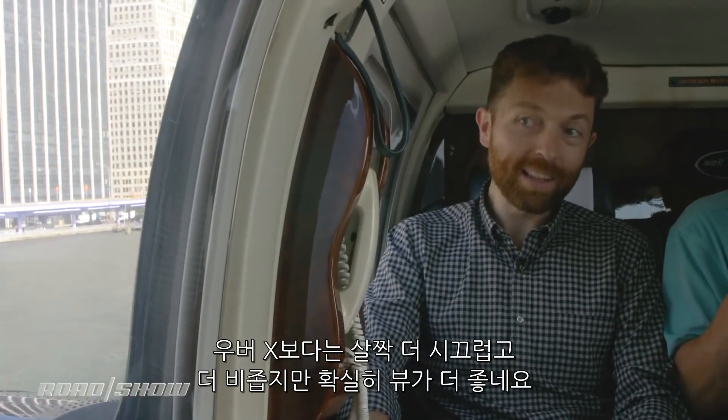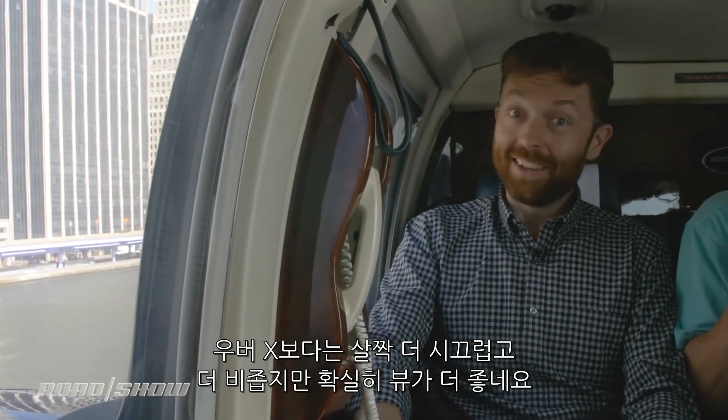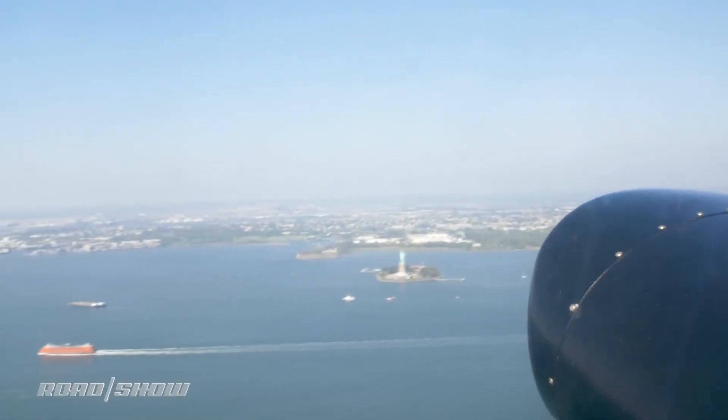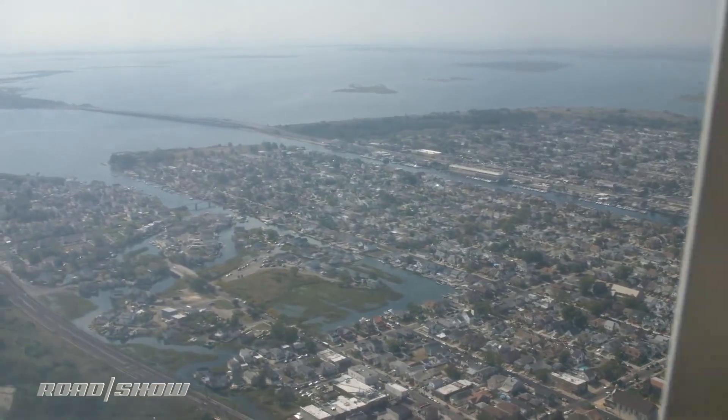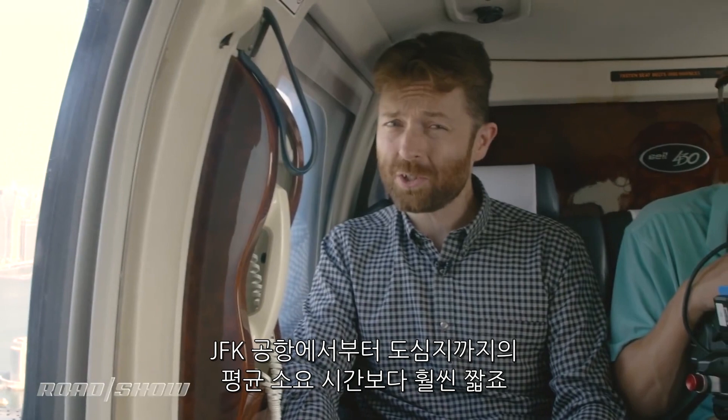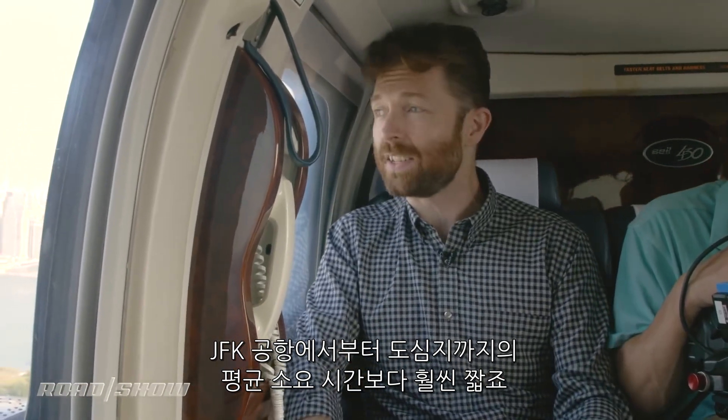It's a little bit louder than an UberX, a little bit more cramped, but the view is certainly a lot nicer. From New York City, the ride is just eight minutes, which is a heck of a lot shorter than your average trip from JFK to downtown.